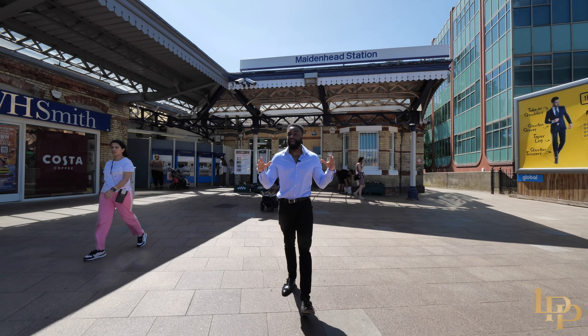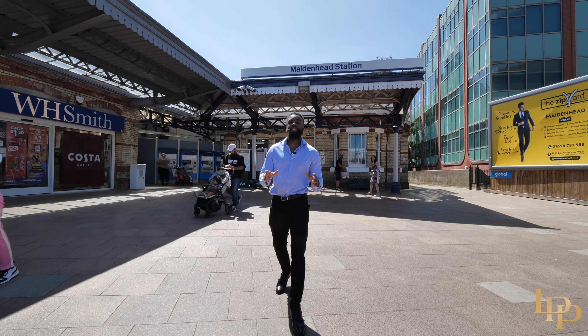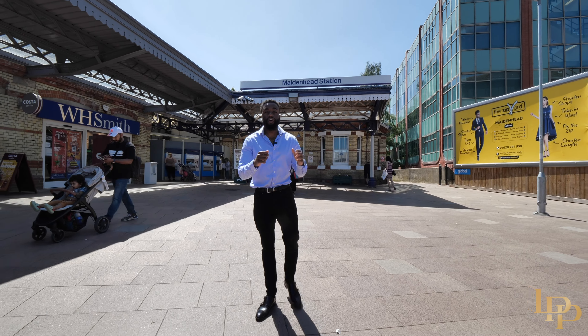Just five minutes' drive from the property, we're here at Maidenhead station, which is now on the Elizabeth line and gets you into London in just 20 minutes using the fast service.